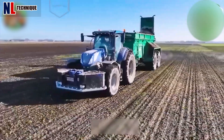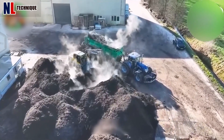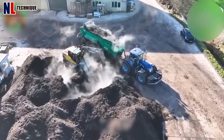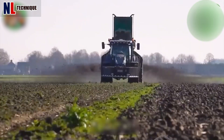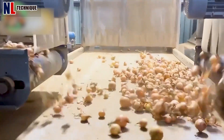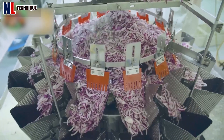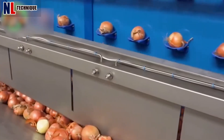Large-scale fertilizer applicators are designed specifically to distribute organic fertilizers with precision and uniformity, ensuring optimal nutrient dispersion. Onions go through a careful selection process before being exported — what an interesting transformation.